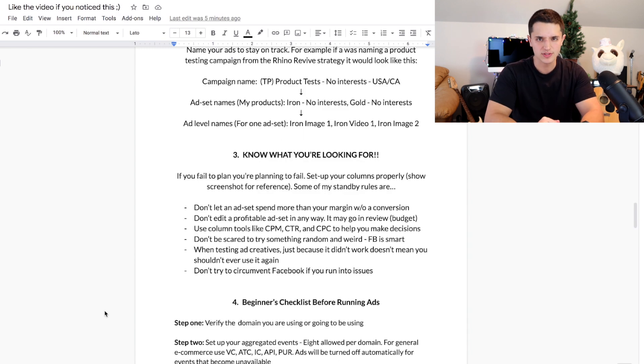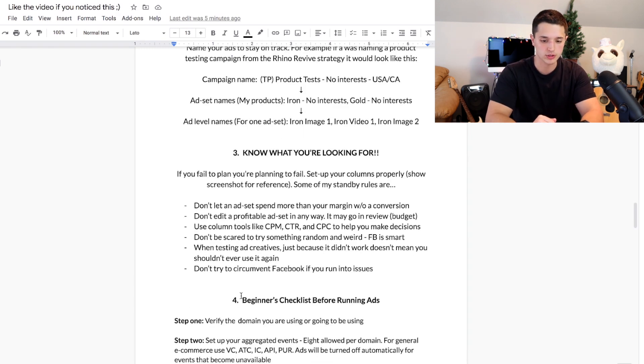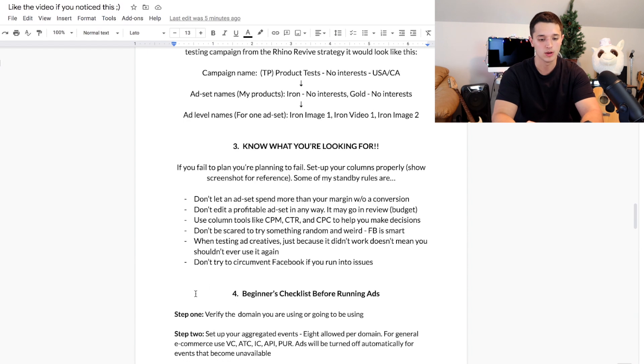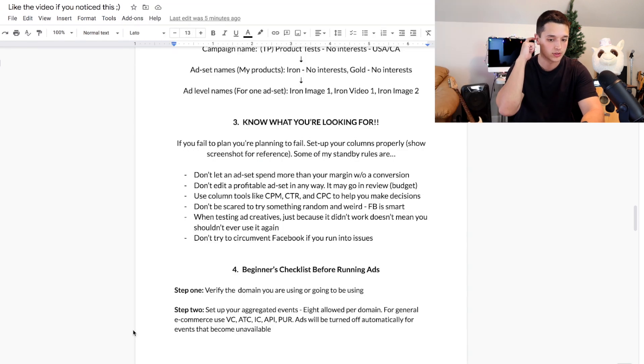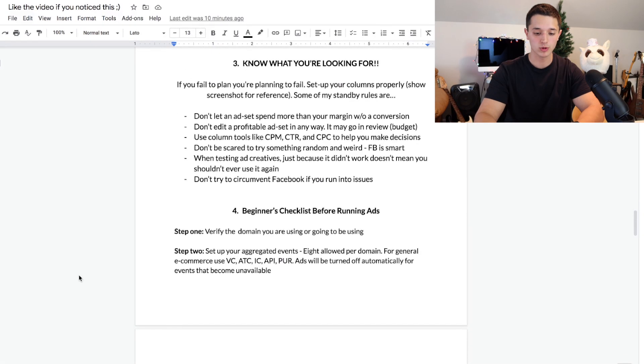Before running your ads, here's a beginner checklist: step one, verify your domain; step two, set up your aggregated events. I actually have another video on my channel about iOS 14 Facebook ads where I go and show you how to actually do this step by step.